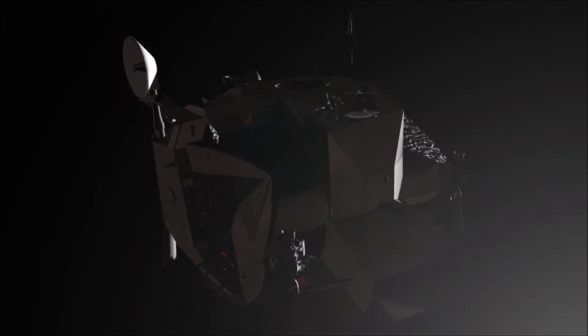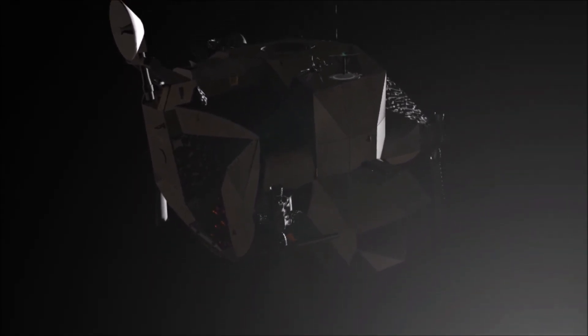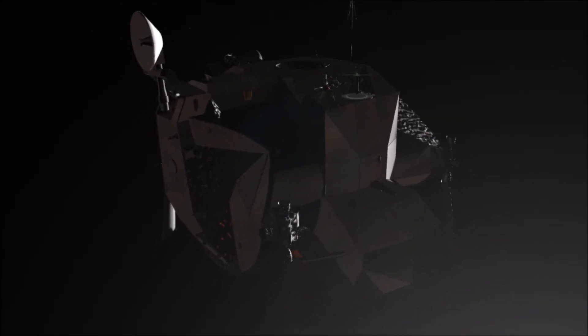Eagle, Houston — request manual start override. Roger. 2,600 feet altitude. Eagle, Houston, you're looking good.